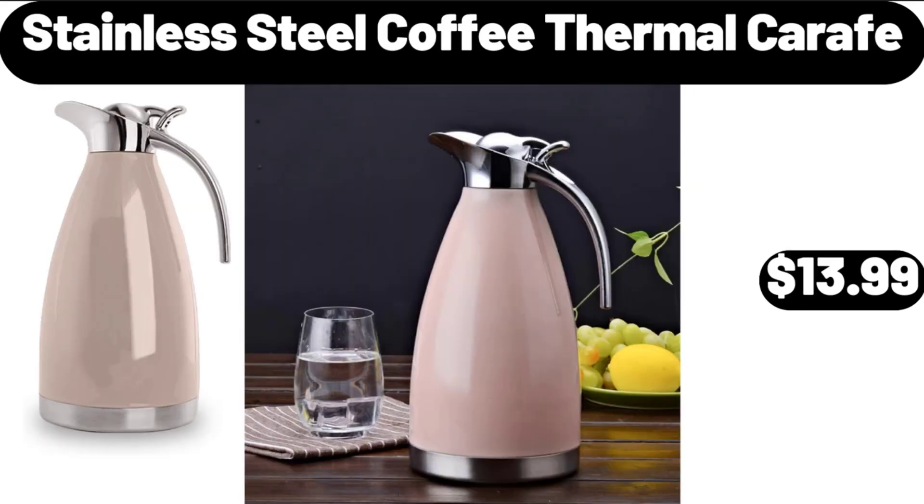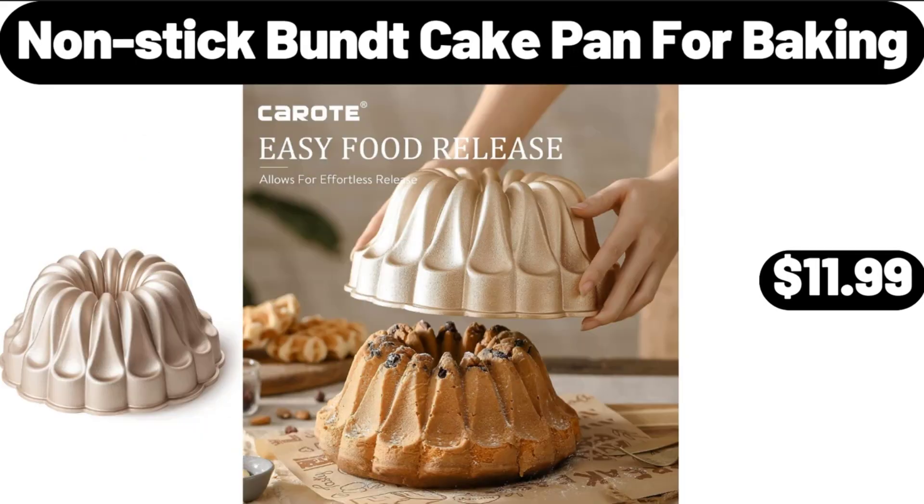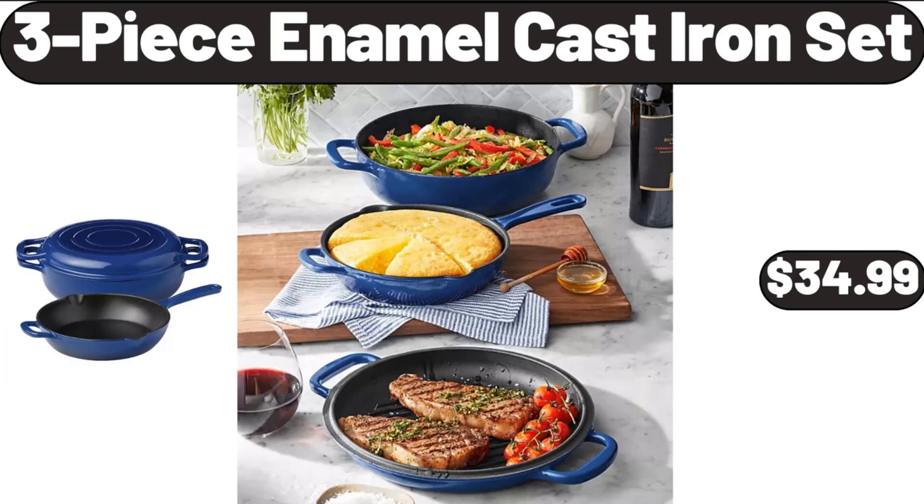Stainless Steel Coffee Thermal Carafe, $13.99. 3-Tier Porcelain Cupcake Stand, $11.99. Nonstick Bunt Cake Pan for Baking, $11.99. 3-Piece Enamel Cast Iron Set, $34.99.